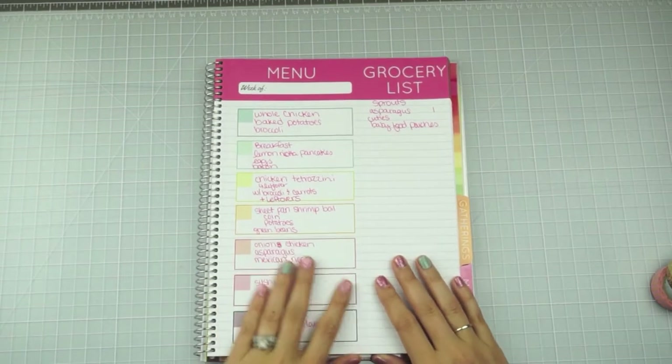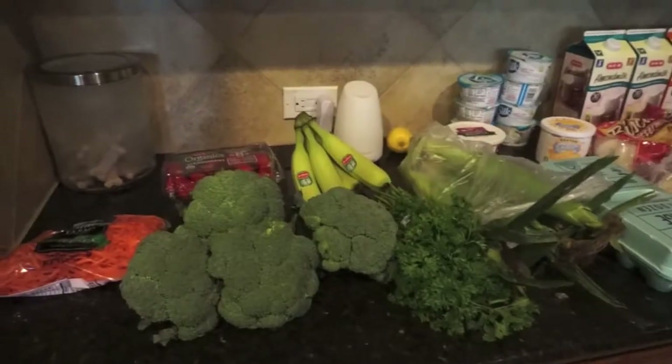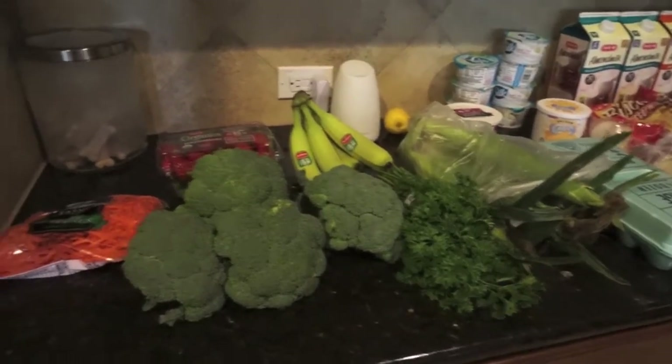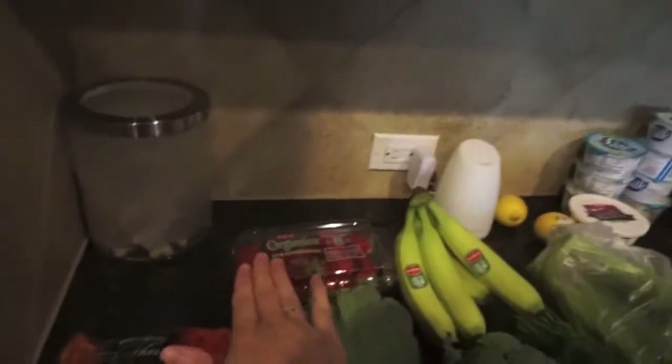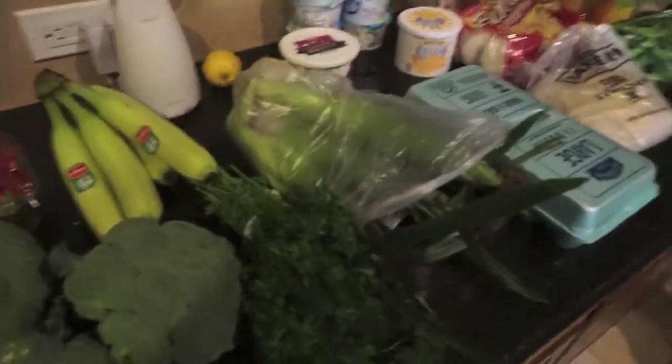I think that covers all the chit chat, so let me show you the groceries I picked up. Here is our HEB delivery. I'll start with the fresh stuff: we've got some matchstick carrots, a lot of broccoli, some strawberries, some curly parsley — I guess that's just the parsley they had — and some tortillas.